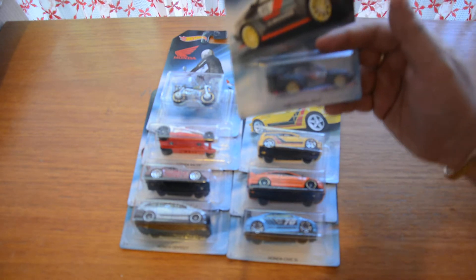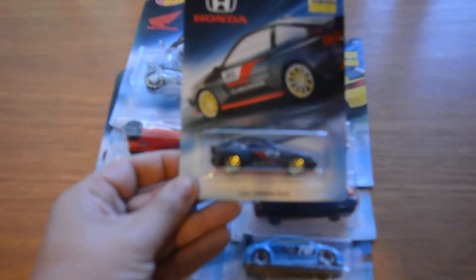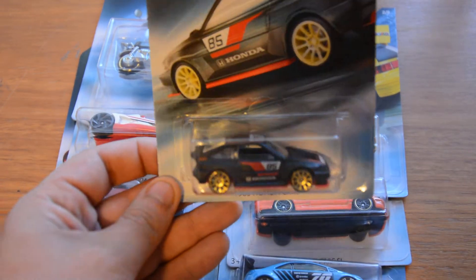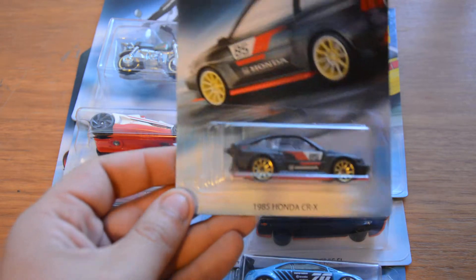Number one is the Honda CRX 1985. Let's zoom in and make it a bit clearer. It's got a pretty cool body on it and it's not a bad one. I'm just not a huge fan of the Hondas overall.